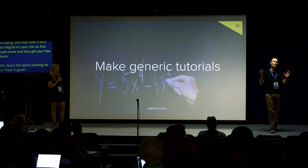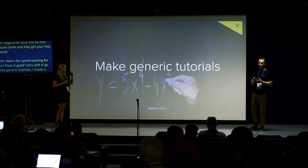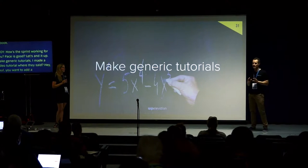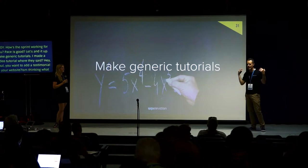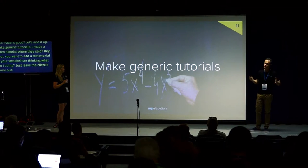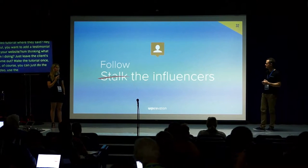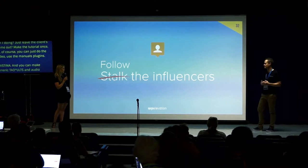Make generic tutorials. I remember making a video tutorial for one client by name, and then a month later making the same video for another client. Just leave the client's name out and make the tutorial once. Or of course you can use the Video User Manuals plugin, which does it for you — with Video User Manuals you can make generic tutorials and add your own, so you're not stuck with the library Troy gives you.